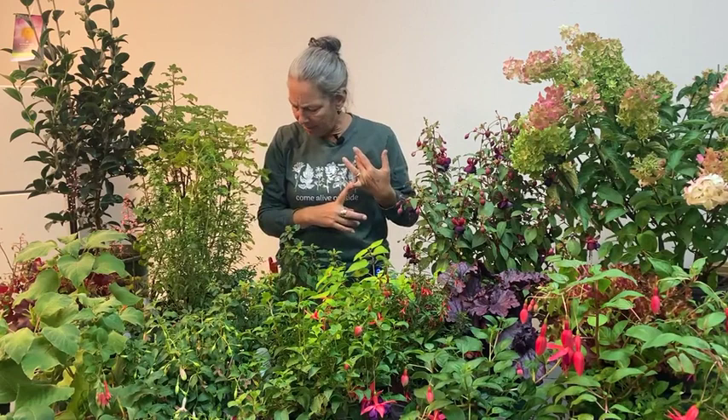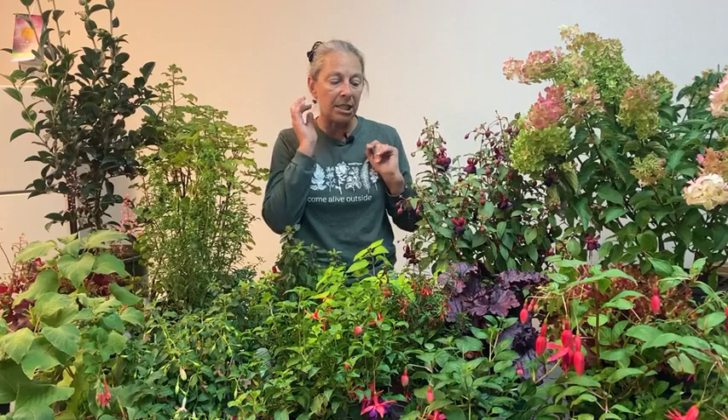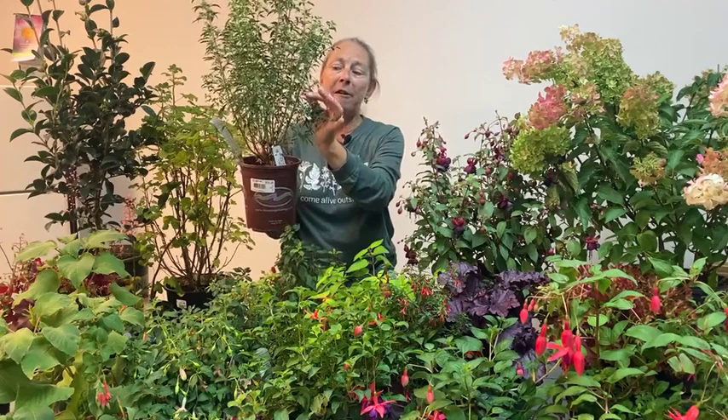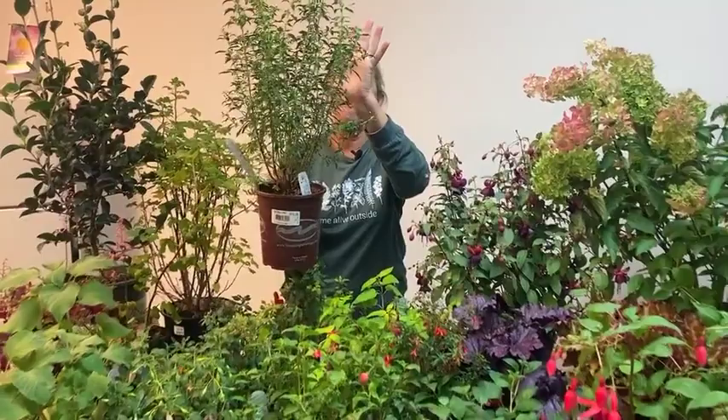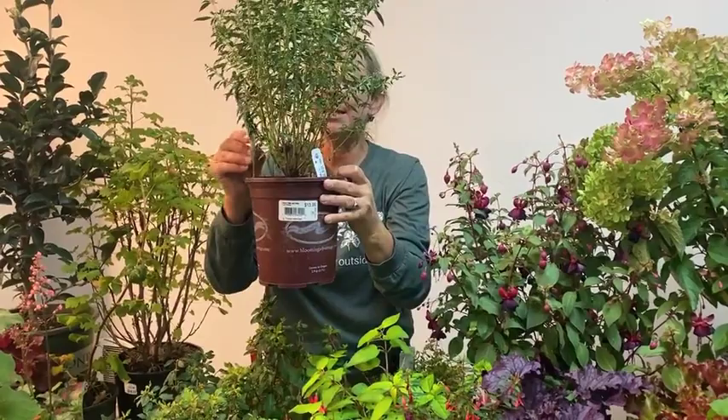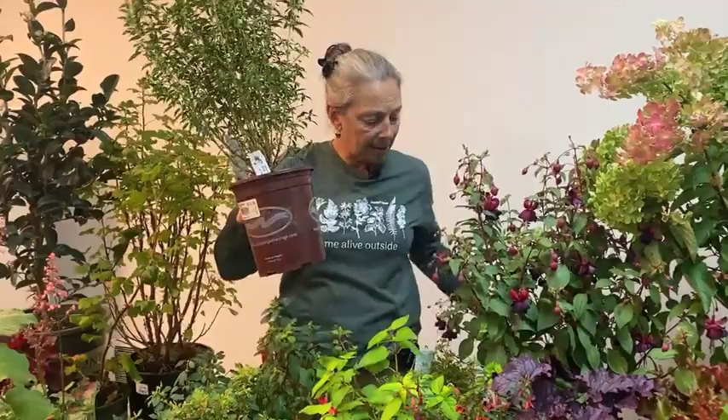The genus Fuchsia has more than a hundred species — sorry, I got a little excited — and two thousand or more cultivars within those species. The genus has a wide range of growth habits and leaf shapes. Here's a great example: this is Hawk's Head, with a very small, fine, pointy, dark green leaf. Hawk's Head is one of our most upright, vertical fuchsias with a beautiful white flower — unusual for a fuchsia color combination.